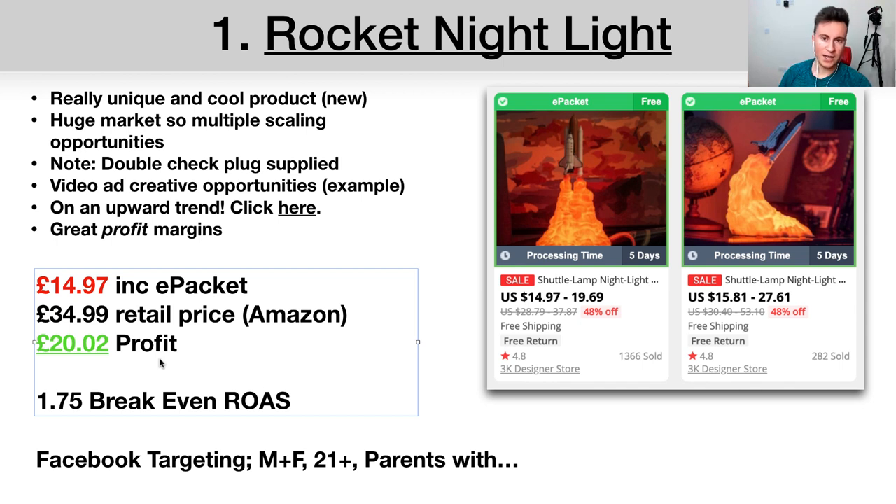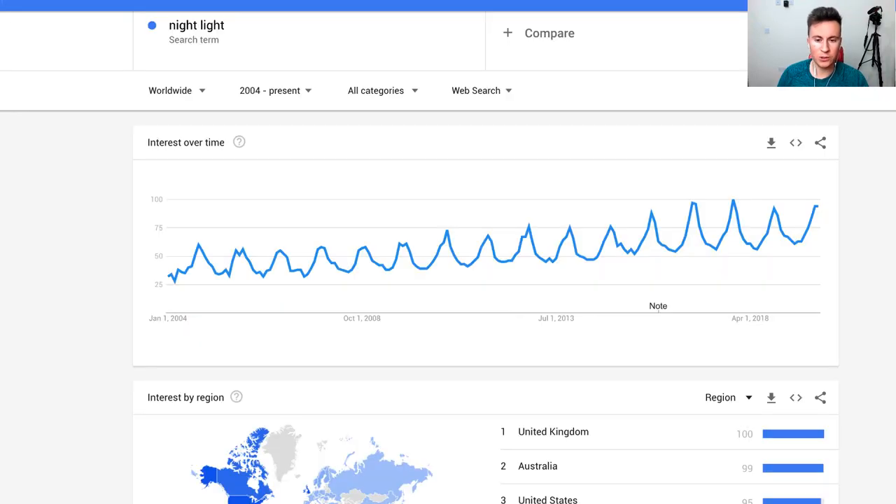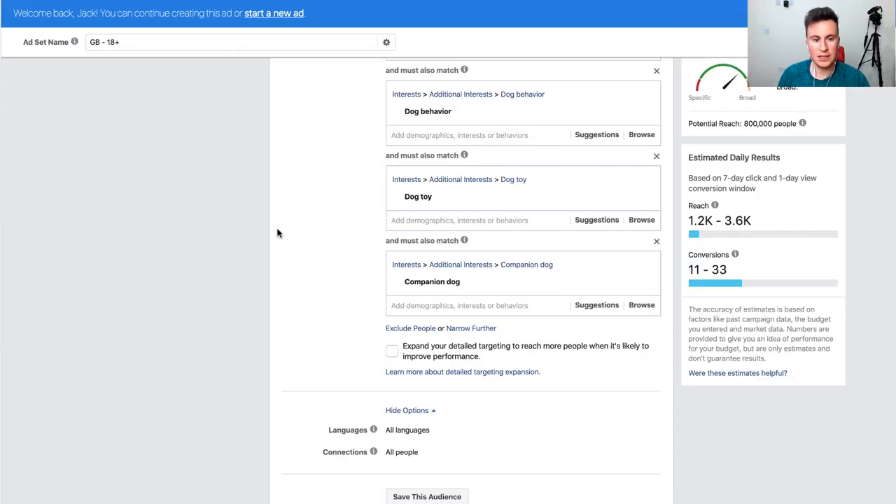If you sell ten of these a day, that's £100 profit per day — £36,000 a year minus taxes and expenses, which is a decent wage. Break-even ROAS: £34.99 divided by £20.02 gives you a 1.75 break-even ROAS. So when you're running your ad sets, as long as your ROAS is above 1.75 you know you're making a profit.